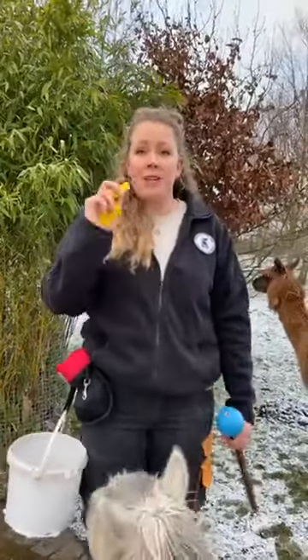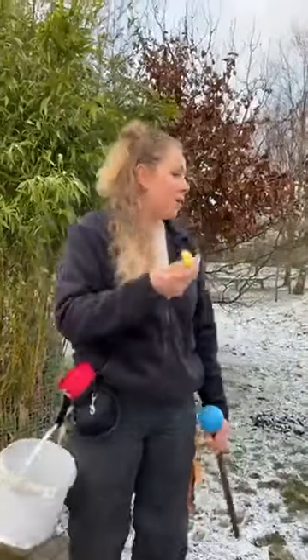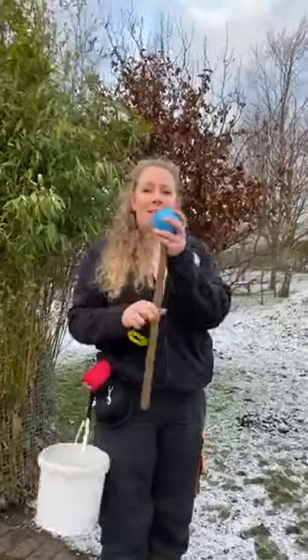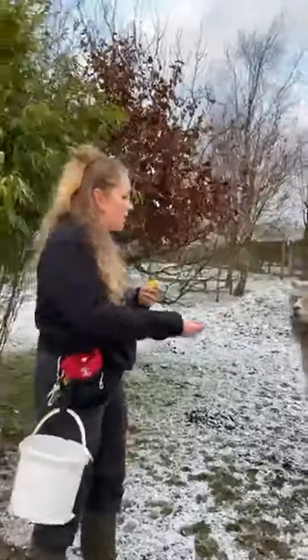The next thing you'll need is a bridge — so like a clicker, a whistle, or even a command. And then if you need one, a target. A target can be something like this, or you can use your hand or something else around — something you can hang on a fence. I'm not going to use a target today because we're just going to get the alpacas used to the clicker, so that this means well done, and we want them to associate the reward with the bridge.